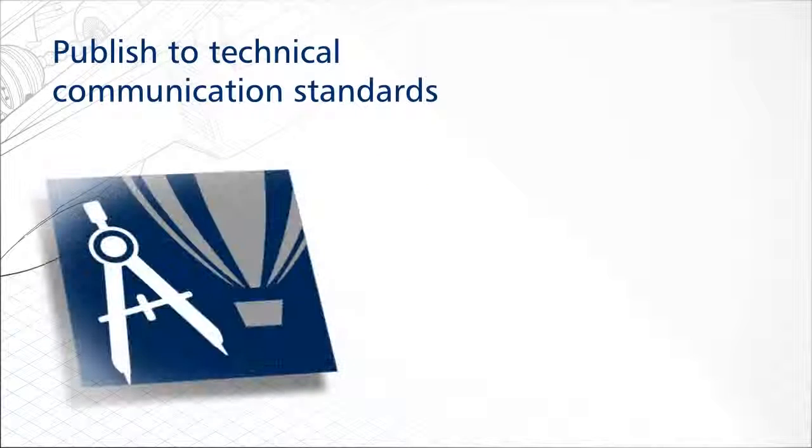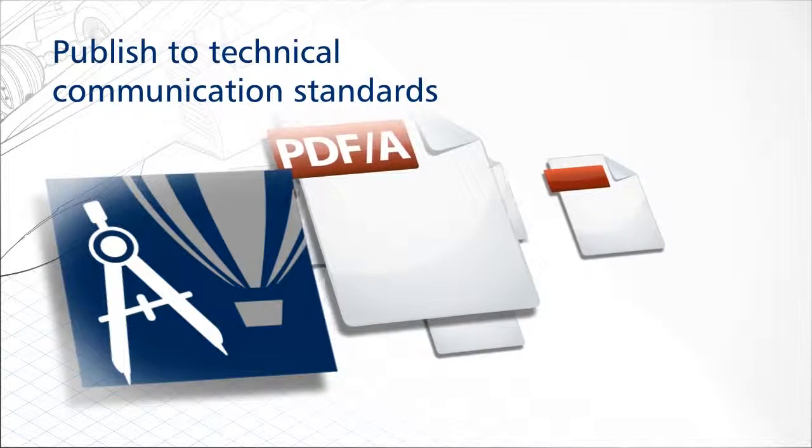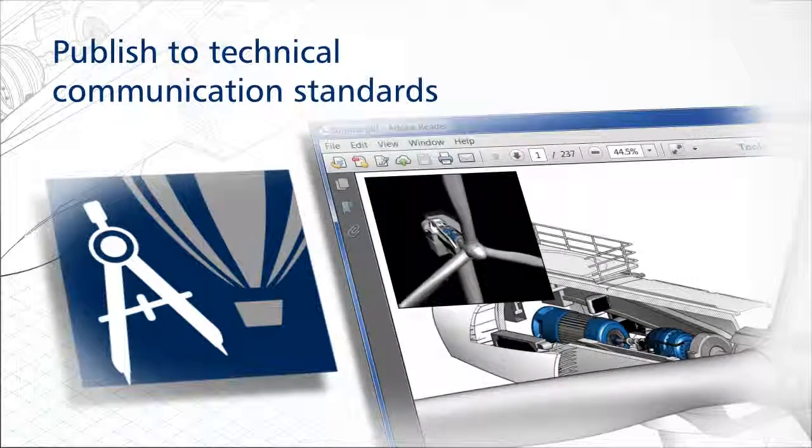Share technical designs and documentation with a diverse set of cross-media publishing capabilities, with support for PDF-A and export to 3D CAD systems. All pertinent data and graphics will be in one document for easy access by free universal PDF readers.